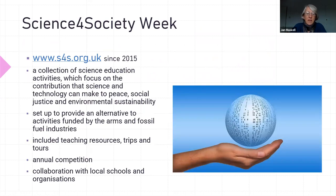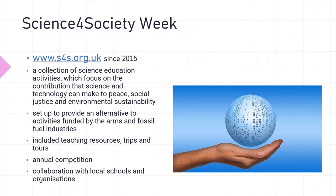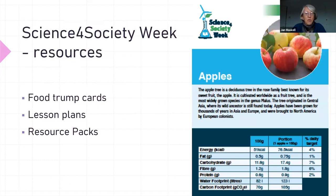Science for Society Week is a website that was set up in 2015. It is a repository of a lot of science education activities, and these focus on SGR's main aims of contributing to science and technology, peace, social justice, and environmental sustainability. It was originally set up to provide an alternative to activities funded by the arms and fossil fuel industry — this echoes what Liz was talking about earlier. The website includes lots of teaching resources and, back in the days when we could, it included lots of trips and tours to inspirational projects. We've run an annual competition and we've worked in collaboration with schools and other organisations.